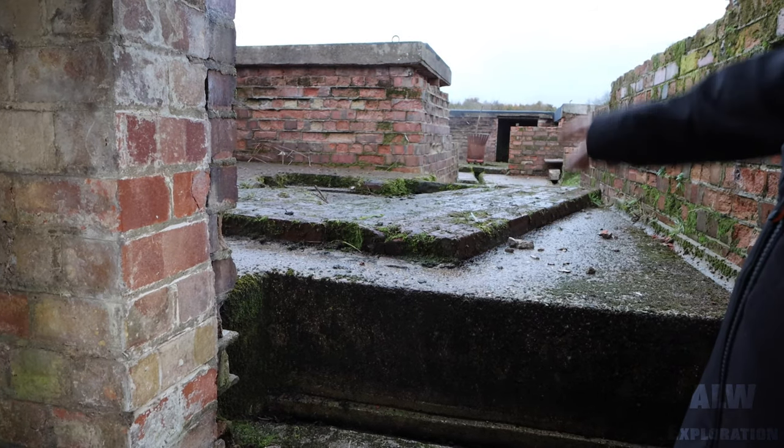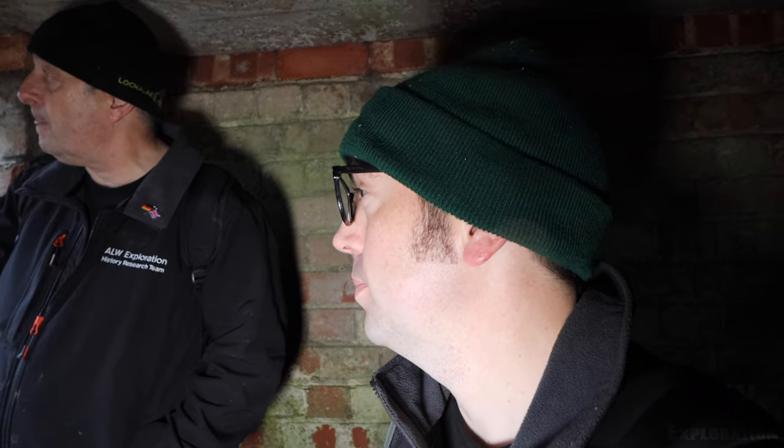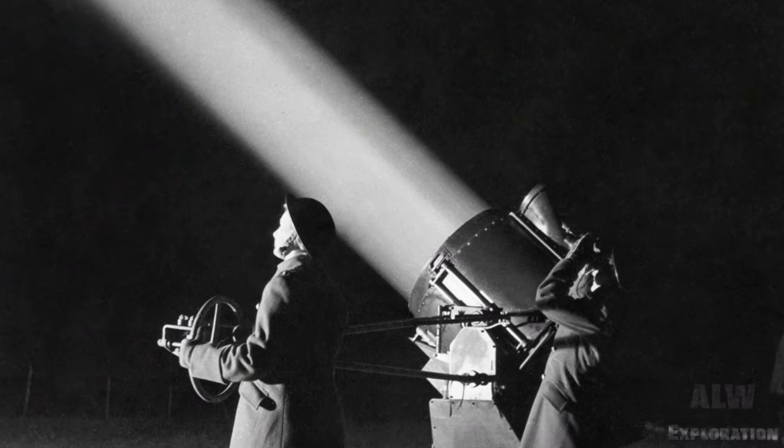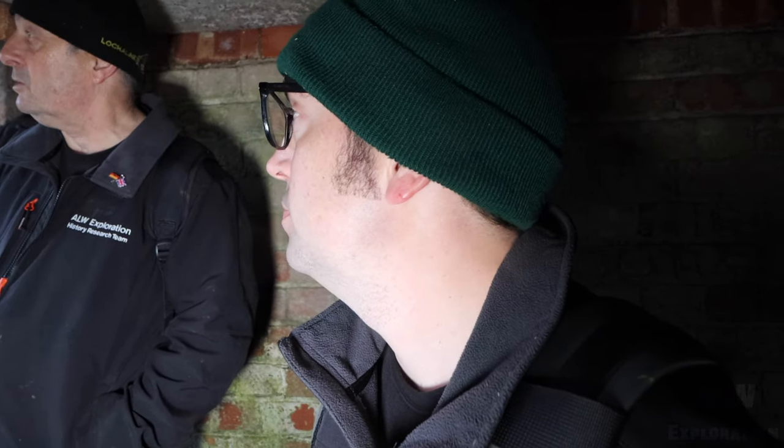Because they never had searchlights and the guns in the same place, did they? They always had the guns and the searchlights separate. Is this right for searchlights, do you think? Searchlights weren't as big as the guns were they? No. Plus you've got a big channel for an electric cable. So searchlights in the middle and then the guns were on the outside. Yeah, they would have had a generator somewhere.